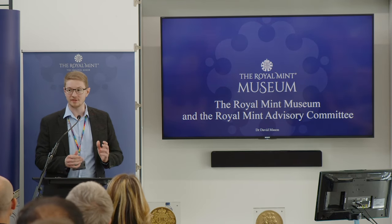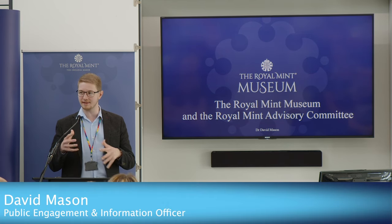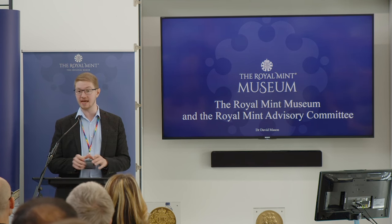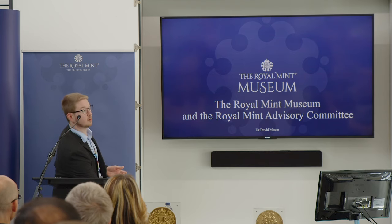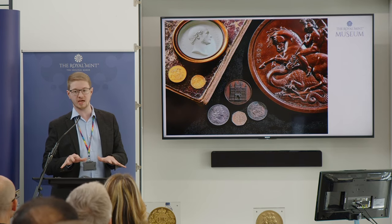Wonderful, thank you very much for that lovely introduction and thank you all for being here today. I have the great pleasure of going first in our trio of speakers, which I quite like because I get to offer a little bit of grounding and background in what you're going to hear in this next hour. My name is David, I'm here from the Royal Mint Museum.